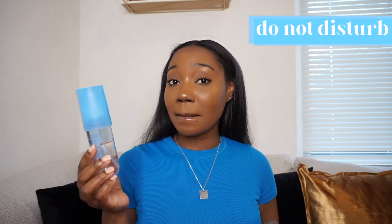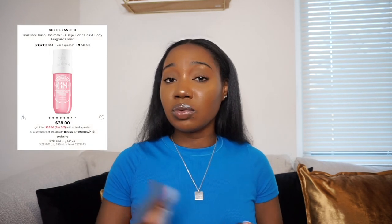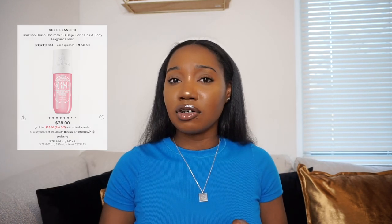The next one is this pretty blue bottle called 'Do Not Disturb.' It just says mimosa flower and nude musk on the front. By the color and the notes I feel like this is going to be a nice fresh, clean, light scent. Let's spray it on this arm and let it dry. I'm getting Ariana Grande Cloud from this — a lot of people say the Cheirosa 68 smells like Cloud too, so it's interesting they made another one so similar.